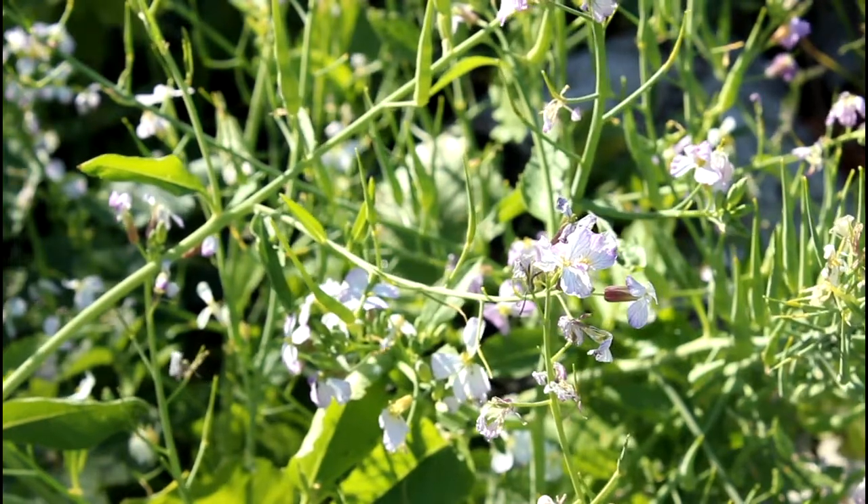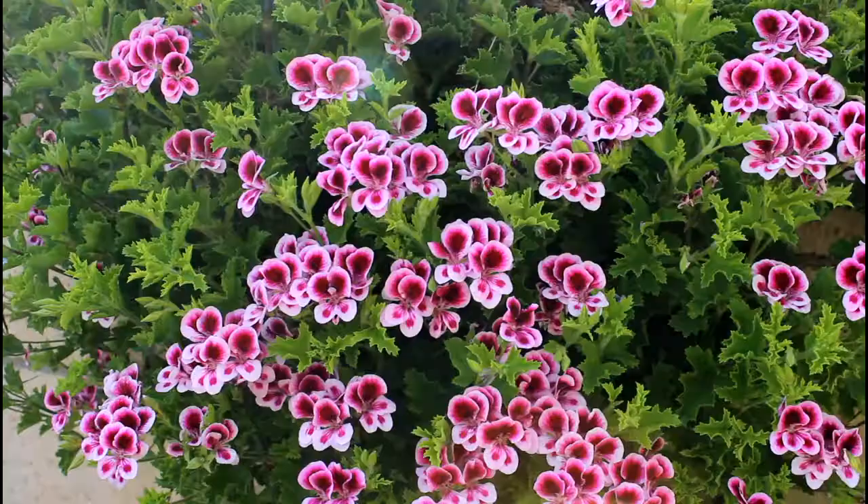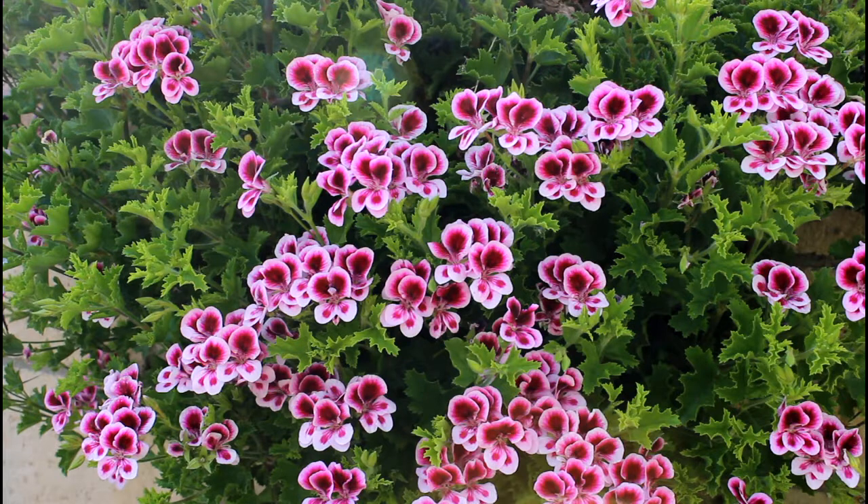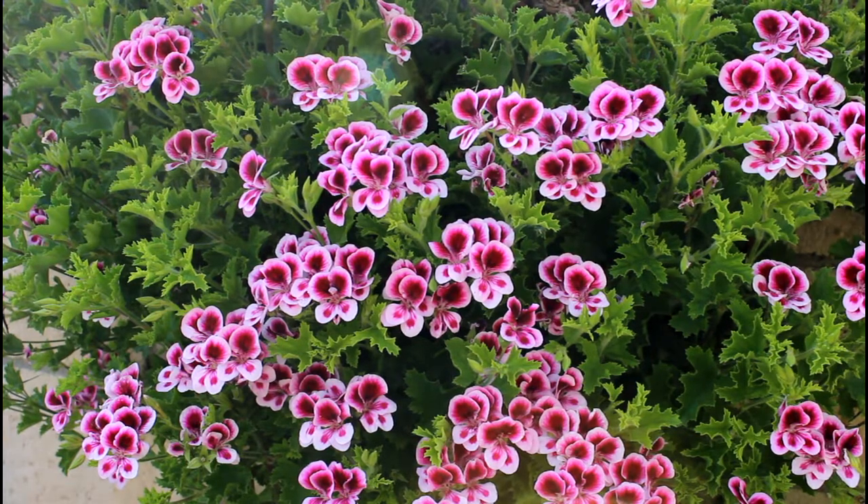This here is a scented geranium. Besides being just gorgeous, the leaves and the flowers themselves have this incredible scent and you can use this for making tea as well — so it's a multi-function plant. We have it hanging over a wall here; if you plant geraniums at the top of a block wall, they'll just hang down and form a beautiful green cover.